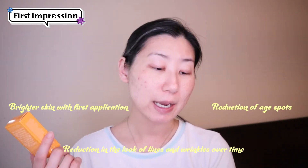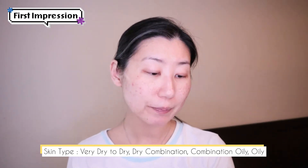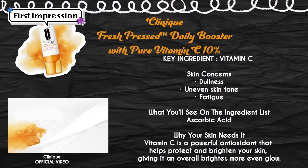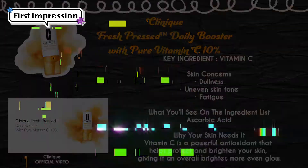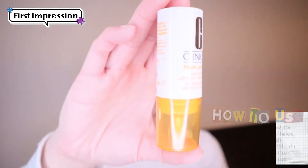And this is a hundred bucks. It's crazy, it's too expensive. This product claims to brighten skin with first application, reduction of age spots, and reduction in the look of lines and wrinkles over time. Suitable for all skin types — normal, dry, combination, and oily. It's good for dullness, uneven texture, dark spots, and fine lines. It has water, ascorbic acid as the second ingredient at 10%, dimethicone, cucumber fruit extract, barley extract, and a few different types of peptides. It doesn't have any fragrance. It also suggests that once opened, this should be used within 7 days — which is crazy at this price point.